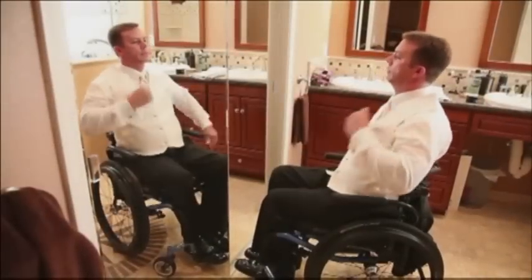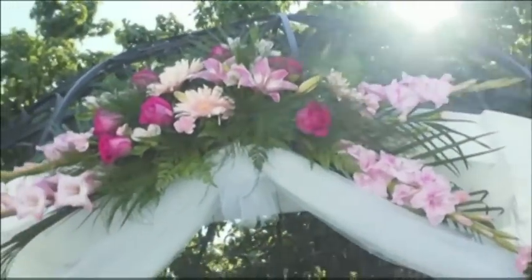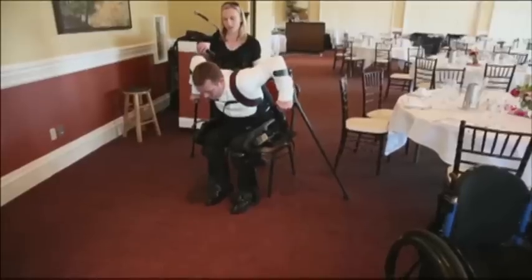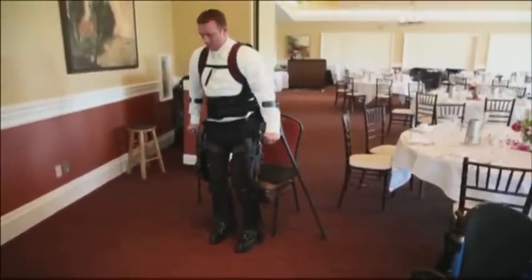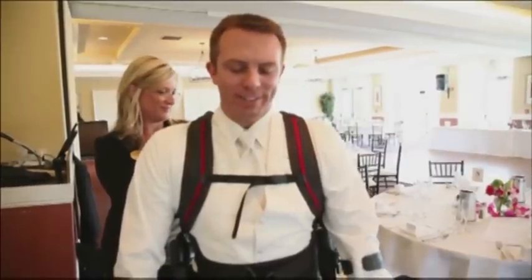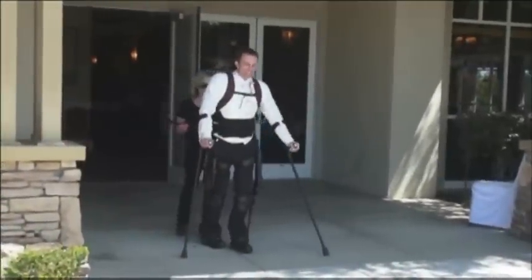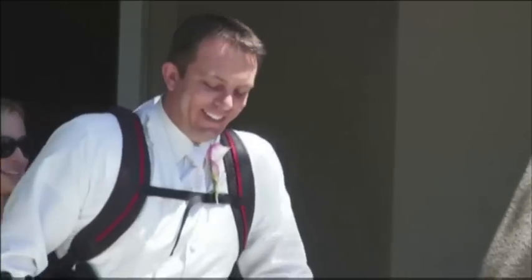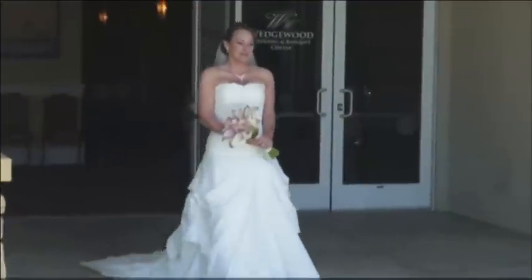We got married on May 26, 2012. My wedding day — it's so hard to describe in words. It was beyond the best day of my life. We decided to do this together after Exo Bionics offered us the opportunity to walk — not just for ourselves, but for our family and our friends. Getting married in Exo. World's first. Just to be able to walk out there and see everybody standing up and cheering, and then I got to stop, turn, and watch my bride walk out of those doors.